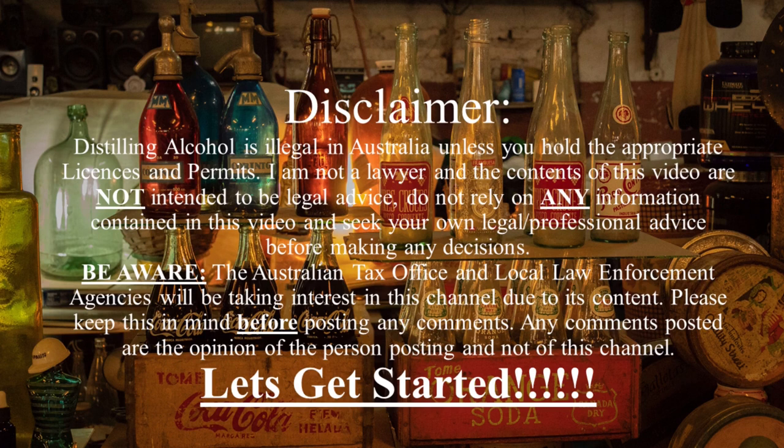Stay safe, stay legal. Distilling alcohol is illegal in Australia unless you hold the appropriate licenses and permits. I am not a lawyer and the contents of this video are not intended to be legal advice. Do not rely on any information in this video — seek your own legal and professional advice before making any decisions.